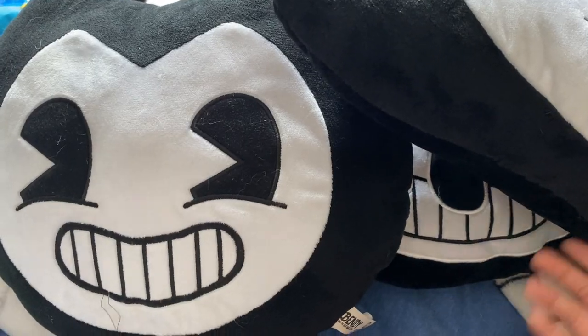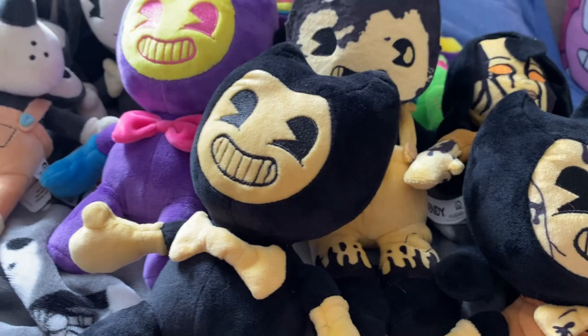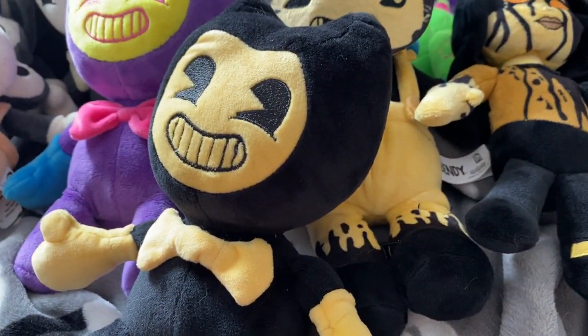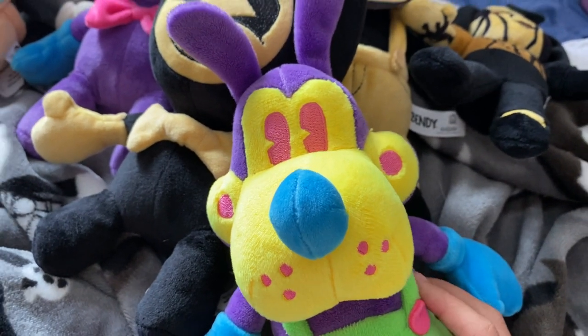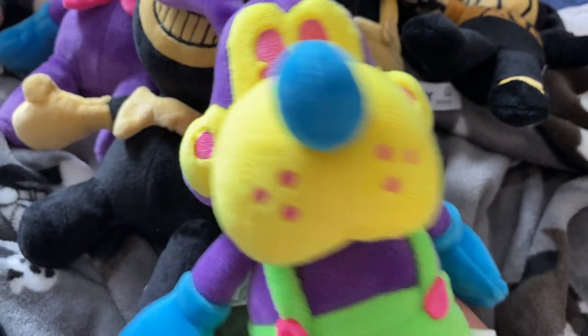I think one of them I got on Christmas — who cares. Okay so I'm going in order from date, just letting you guys know. I think I got this one next — Cartoon Bendy. After that, this one was a hilarious story. So I was just at a Super Target and I'm like, I wish they had Blacklight Boris plushies — I went and there were two, so I chose this one.